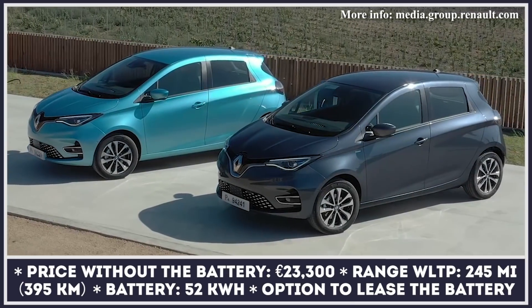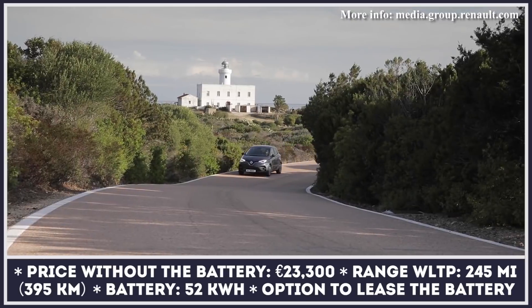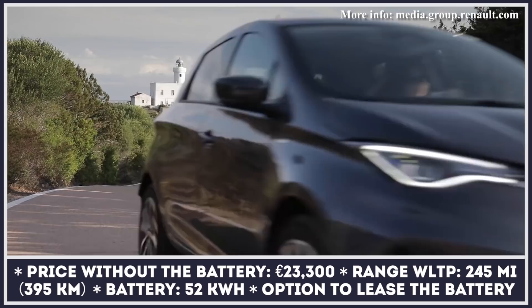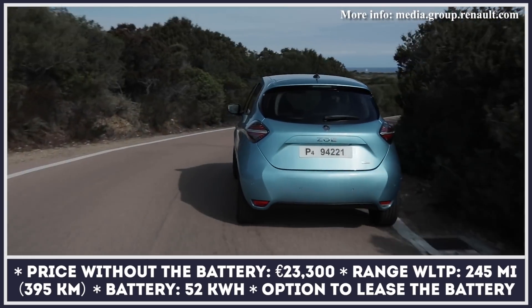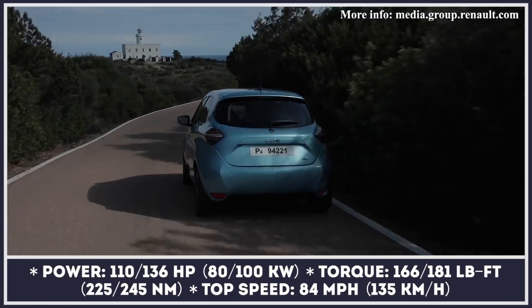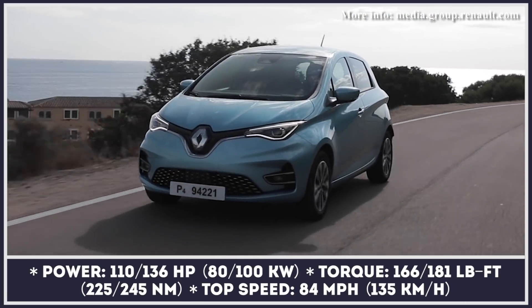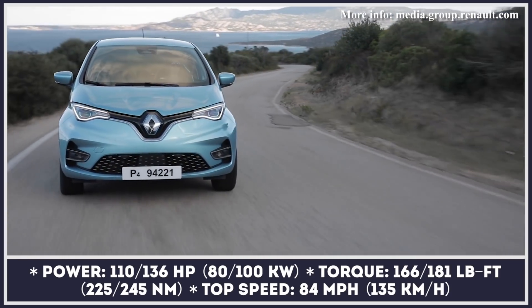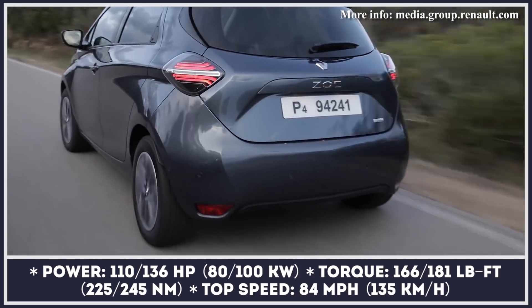Powered by a 52 kilowatt-hour battery pack, the Zoe 50 is the current flagship of Renault's electric vehicle lineup. It went on sale as a 2020 model, boasting an increased driving range of 245 miles or 395 kilometers and adopting fast charging up to 50 kilowatts. This version of the Zoe is also available with a more powerful electric motor with 136 horses, an e-shifter gear lever, and a selection of new driver assists.